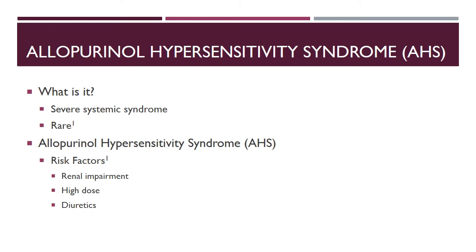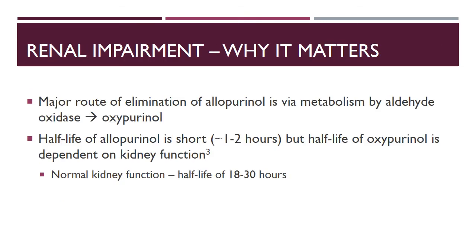Allopurinol hypersensitivity syndrome, or AHS, is a severe systemic syndrome. While it is rare, occurring in about 0.1 percent of patients, it is life-threatening with mortality running as high as 27 percent. AHS tends to occur within the first six to eight weeks after starting therapy. Additional risk factors for AHS include renal impairment, high doses of allopurinol, and diuretics — specifically thiazide diuretics.